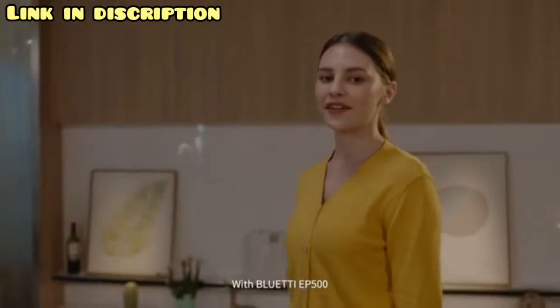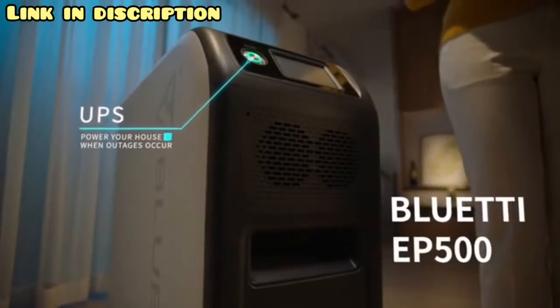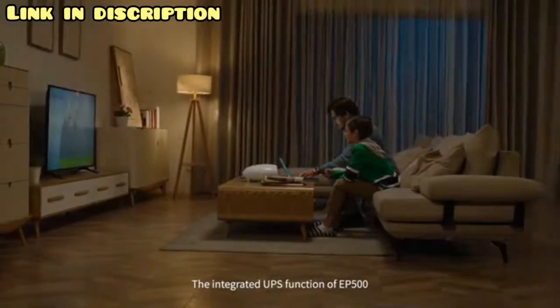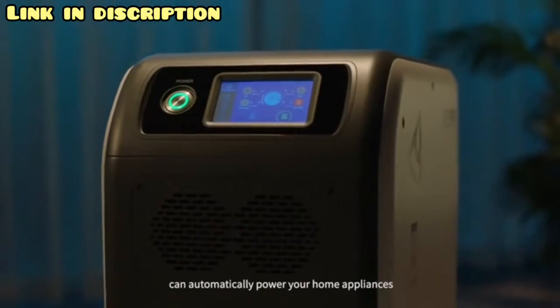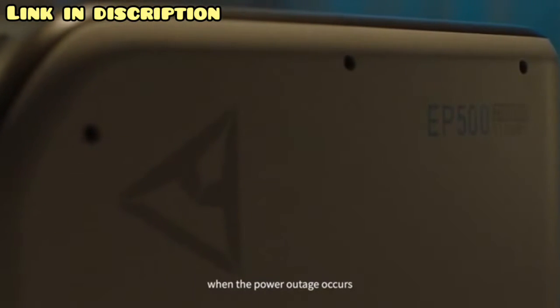With the Bluetti EP500, the trouble of power outages never bothers us. The integrated UPS function of the EP500 can automatically power your home appliances in the blink of an eye when a power outage occurs.